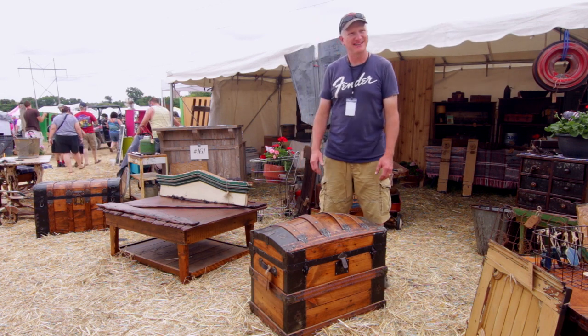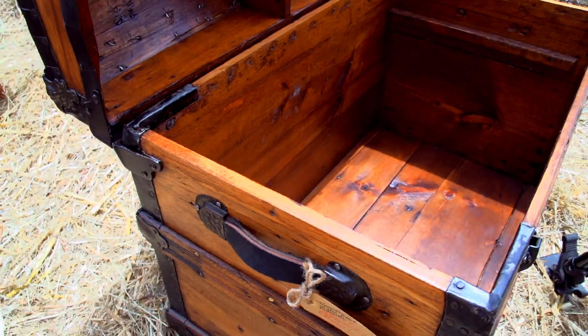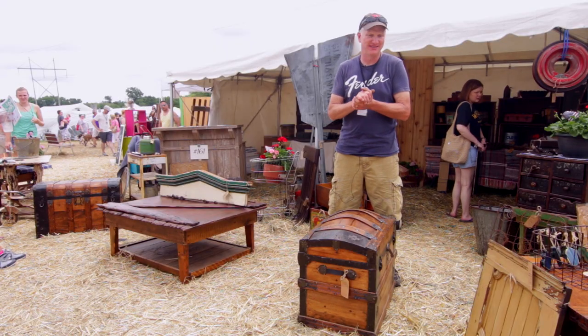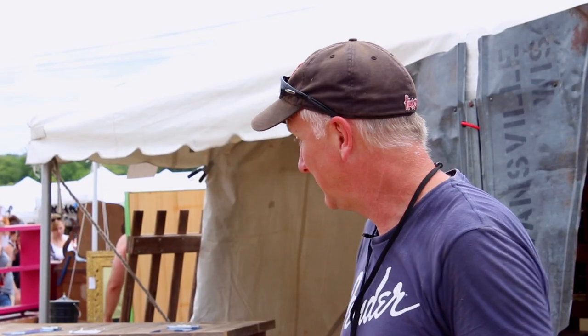One of the things I do are antique trunks. I find trunks at flea markets, garage sales, Craigslist. People at shows will come up to me and ask me if I buy trunks, and I'll leave the show and go to their house and buy trunks.